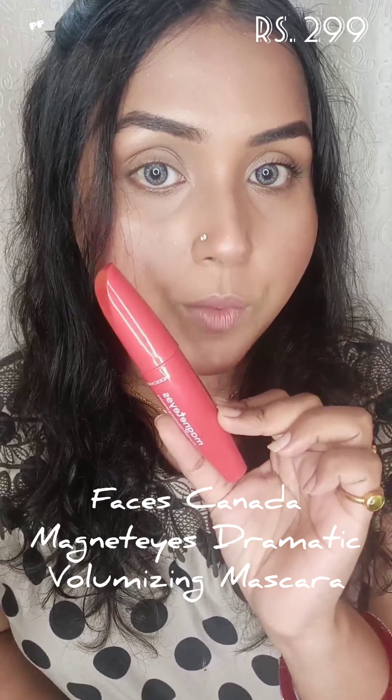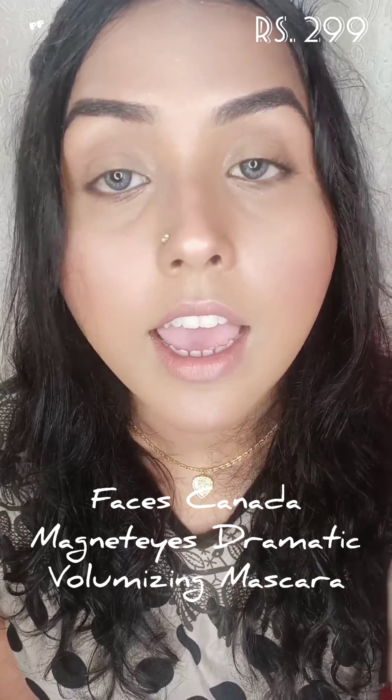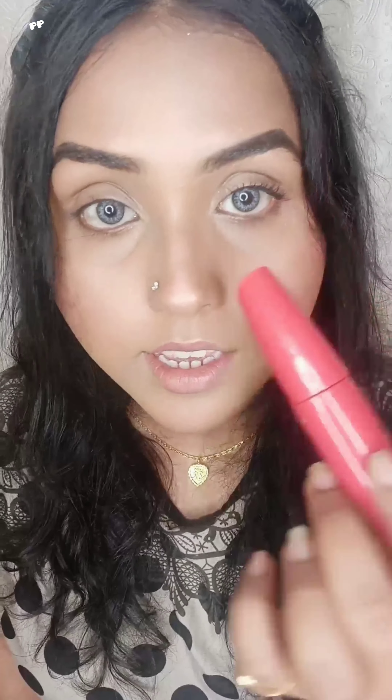So without further ado, let's get started. The first mascara I have is the Faces Canada Magnetize Volumizing Mascara. I've applied this mascara on this eye, and this is my bare lashes — no mascara on this one — so you can clearly see how beautiful my lashes are looking after applying this mascara.